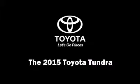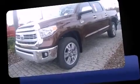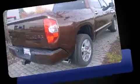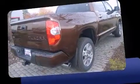Take command of the road in the 2015 Toyota Tundra. This four-door, five-passenger truck leads among competitors in its segment. It features four-wheel drive capabilities, a durable automatic transmission, and a powerful eight-cylinder engine.